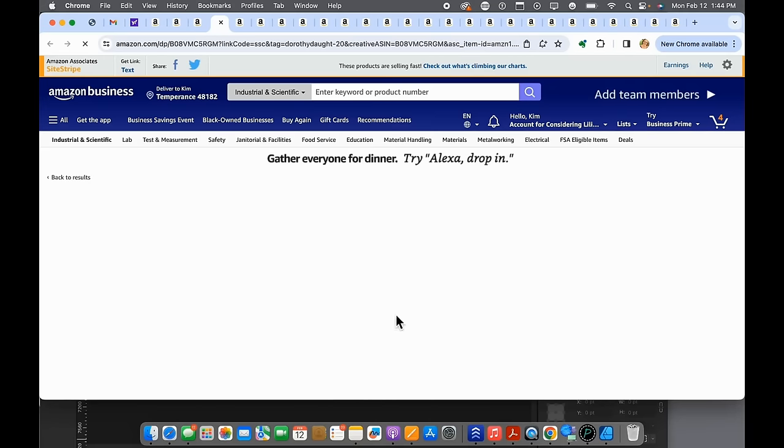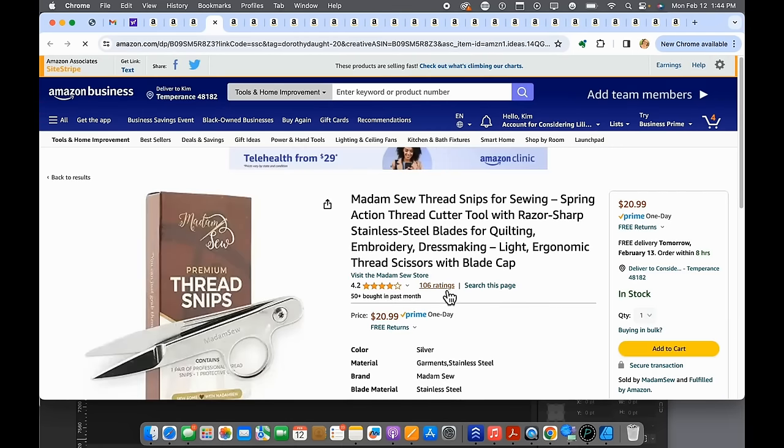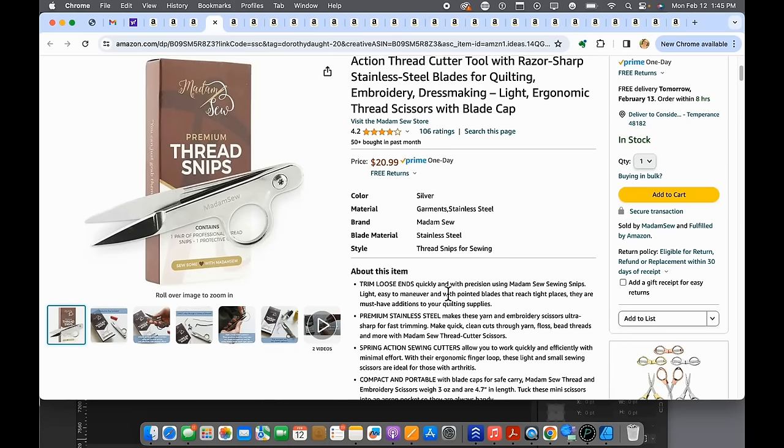Number twenty-two from Madam Sew — these are hot hem rulers. Great for measuring your hems, and you can iron directly on them without damage. They have an 18-inch larger one or this 10-inch one. Personally, I don't work on more than 10 inches at a time, so I'd opt for the smaller one. You can also use the narrow end for pants where you can't fit a big ruler.